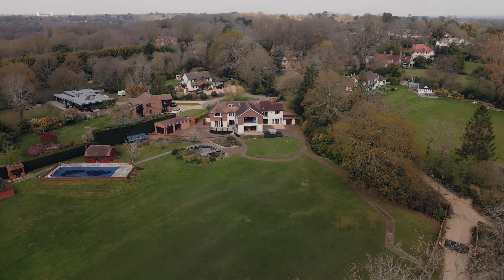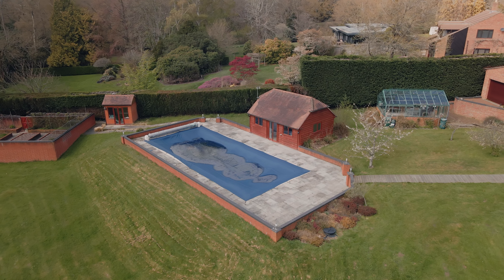Outside, the property offers four acres of garden, which includes one and a half acres of mature woodland leading down onto the River Hamble. The woodland offers a slipway for canoe and paddleboard enthusiasts. The garden itself has a heated swimming pool with outbuildings including a pool house, detached double garage and a workshop.